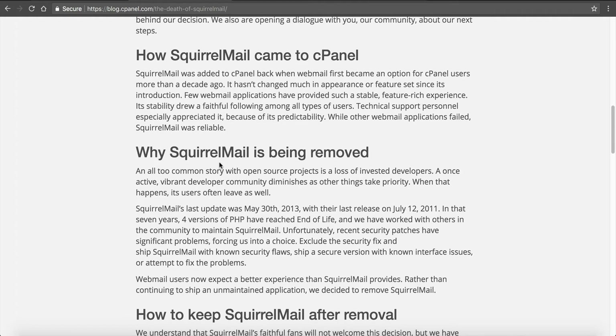But why is it being removed? It's an all too common story with open source projects. Open source means it's free and a community works on it. Unfortunately, with free open source projects, over time if things don't really keep catching on, people just lose interest. And that's the case with SquirrelMail — it was last updated on May 30th, 2013. Their last release was in July 2011. In those last seven years we have seen four versions of PHP reach end of life. cPanel has worked to maintain SquirrelMail's functionality and security, but it's now getting to the point where it's just causing too much of a headache than it's worth.